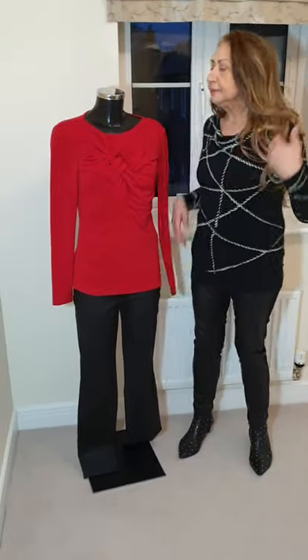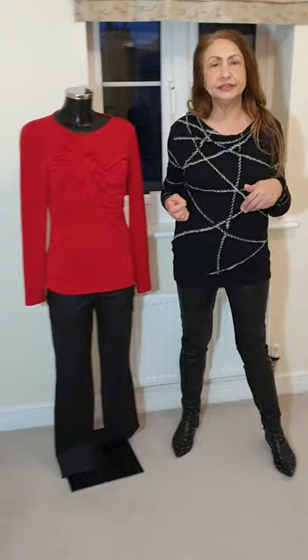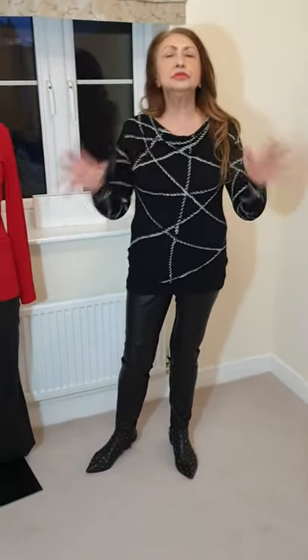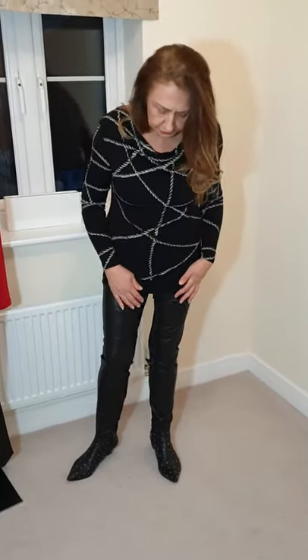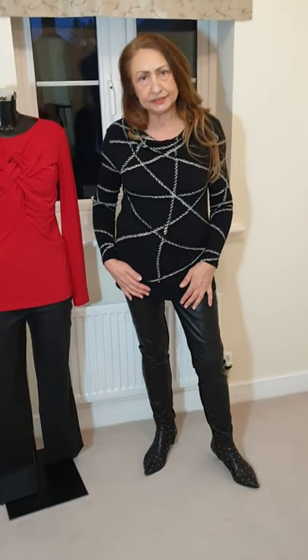So, that's two leatherette trousers, two Isabel de Pedro tops, and then a cardigan and shrugs that I showed you. I'll put all the prices down — most of it is 40 to 50% off. I'll write it all down for you, and we'll come back with some more bargains.